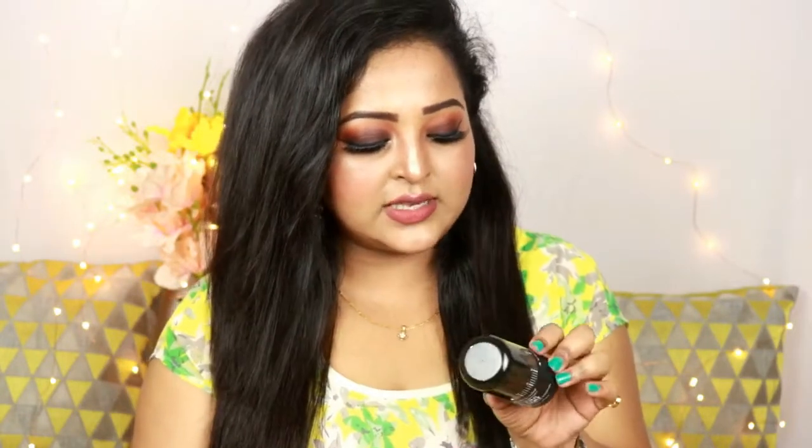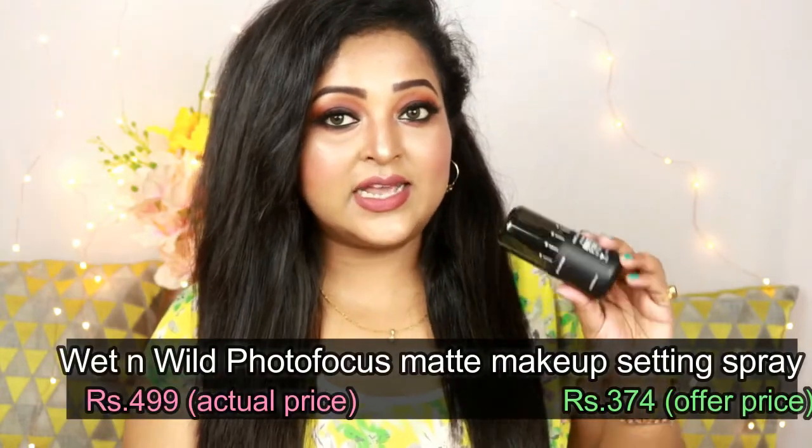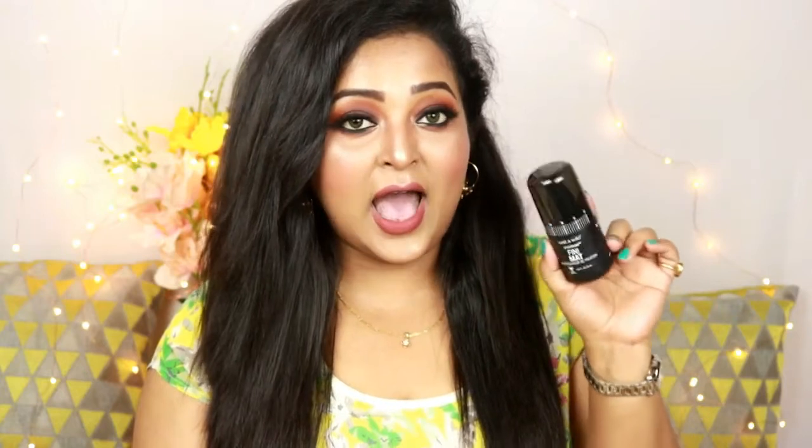From Wet n Wild I also got the Photo Focus Matte Finish Makeup Setting Spray. I used it today and it's such a great setting spray. It doesn't give you that flat matte-looking face — it just blots up your face. I was really shocked: it melted into my skin, reduced all the powderiness of the makeup, and blotted my skin so well. If you want a great setting spray for the wedding or party season, buy this one.